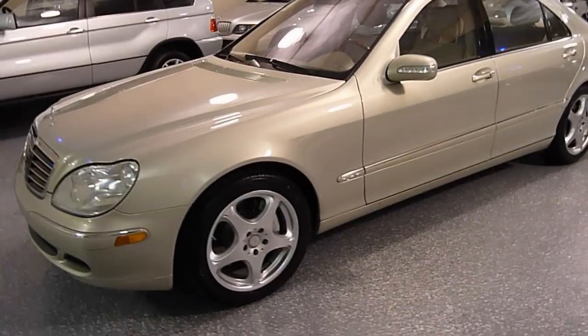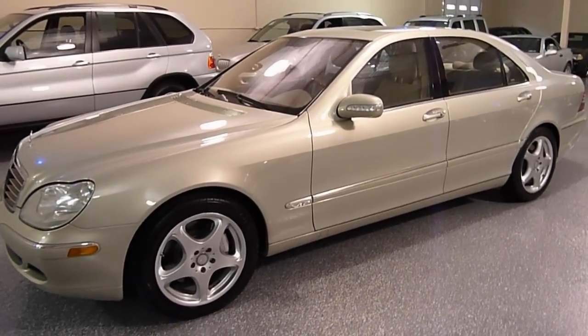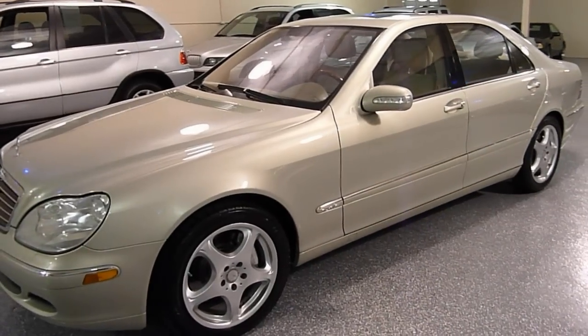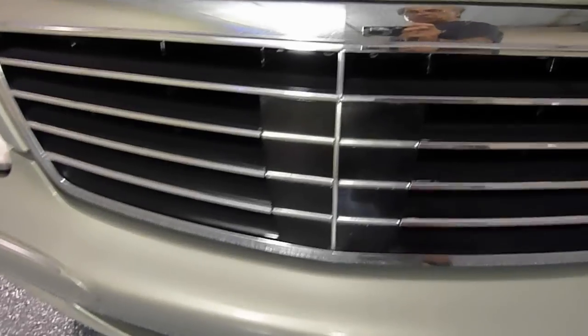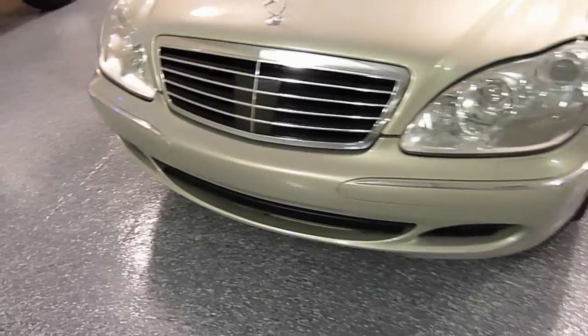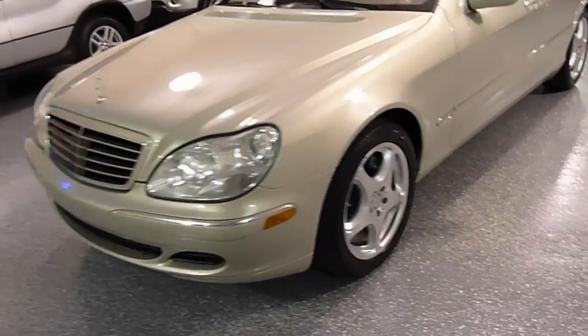Special paint — it's called Designo Silver Metallic — and a special interior. It was almost a $10,000 option. It also has a front cruise control sensor that automatically maintains the distance between you and the car in front of you. That was about a $3,000 option.